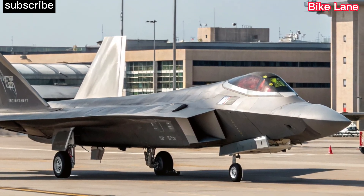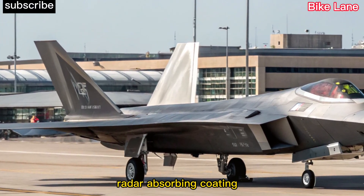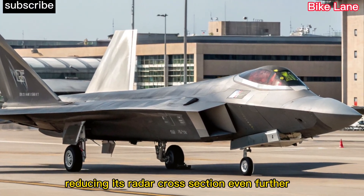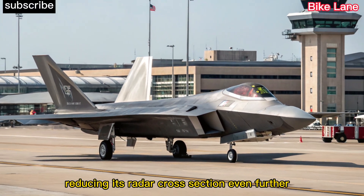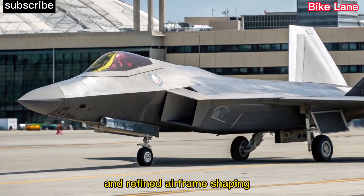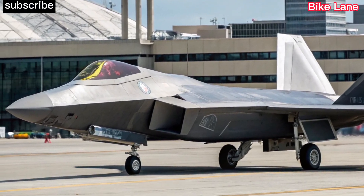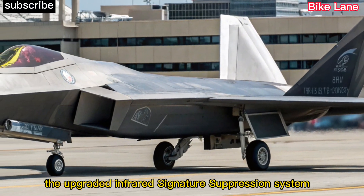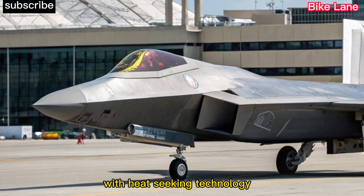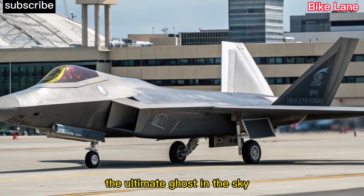Stealth redefined. The 2026 F-22 introduces an advanced radar-absorbing coating, reducing its radar cross-section even further. New conformal antenna arrays and refined airframe shaping help it remain virtually invisible to modern enemy radar systems. The upgraded infrared signature suppression system also makes it harder to detect with heat-seeking technology, ensuring the Raptor remains the ultimate ghost in the sky.